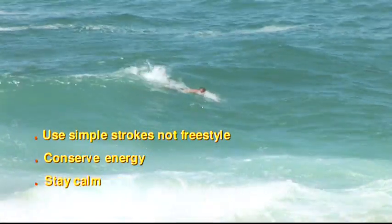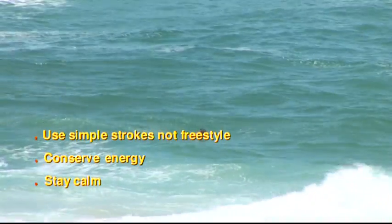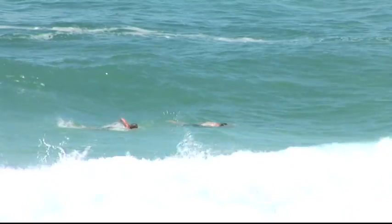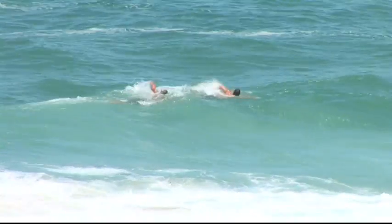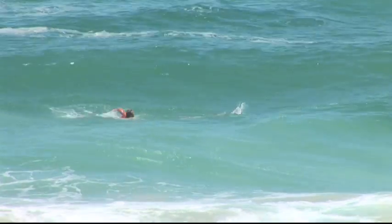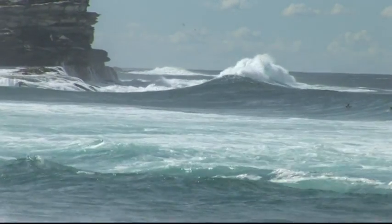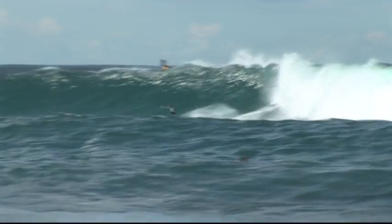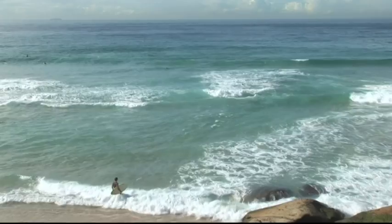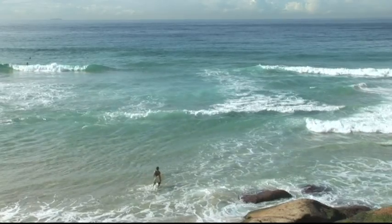Remember, if you ever feel tired in the water, float to conserve your energy. The most important thing is to keep your head above the water and stay calm. One thing you should never do is swim against a rip current — these things can flow pretty fast and if you swim against it, you're just going to tire yourself out and possibly swim backwards. Rip currents on their own don't make people drown. In fact, every day surfers, swimmers, lifesavers and lifeguards use rip currents as the best way to get from the shoreline through the surf to the open water.